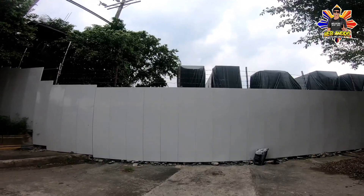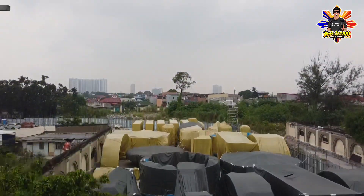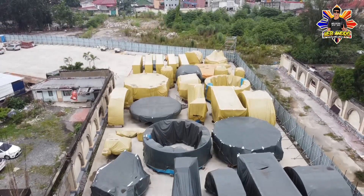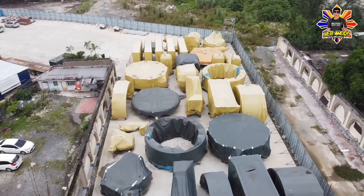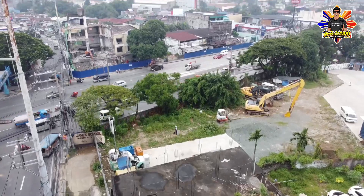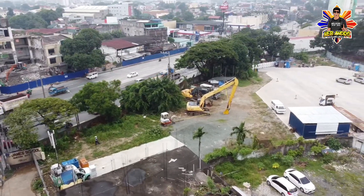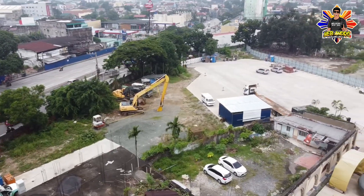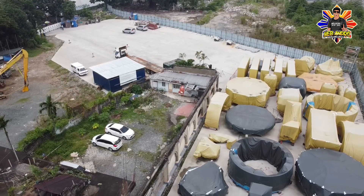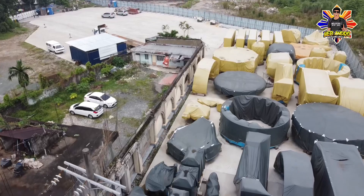Nakapag-update po tayo sa Quirino Highway, pati po sa North Avenue Station nakapag-update. Ito po yung naunang tatlong stasyon na ginagawa.